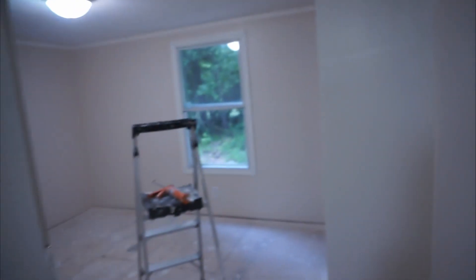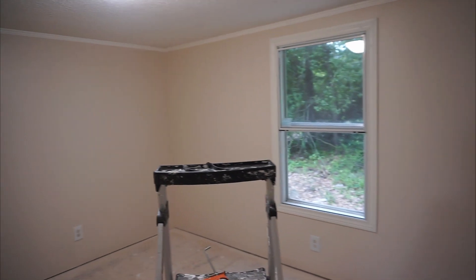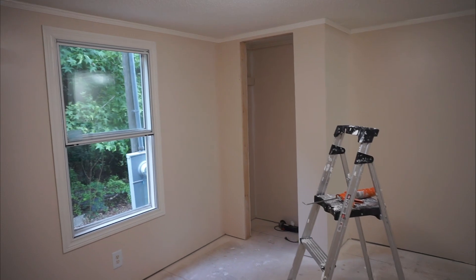Coming to the last bedroom here — molding up — and then we got another little closet here. This is the second biggest room. The master is obviously the biggest, and then that last room I just showed you is the smallest, and this is the next biggest. Gotta finish putting in that for the closet there. But that is it for this mobile home renovation update.